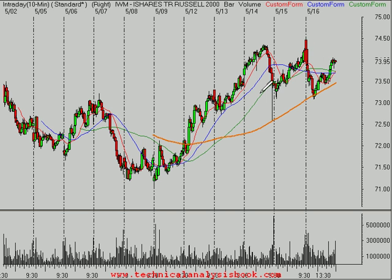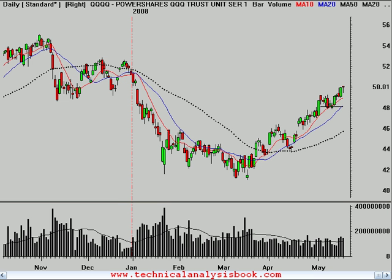The Russell 2000 is just consolidating above that important prior level of resistance near the $73 level. Again, $72.75 — I think you give it a little bit of room down towards there. As long as it can hold above there on any pullbacks next week, then I think this market remains innocent until proven guilty and you give the buyers the benefit of the doubt.